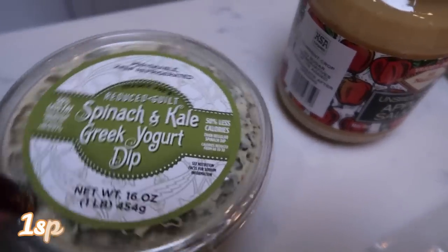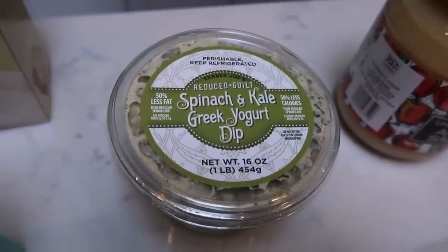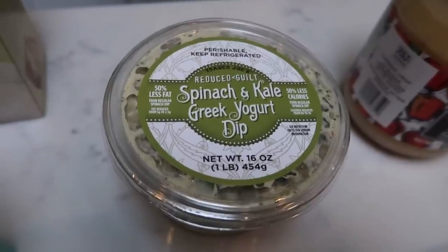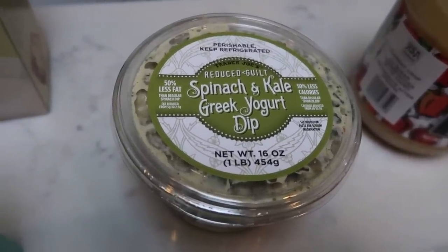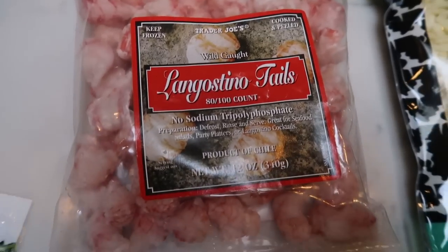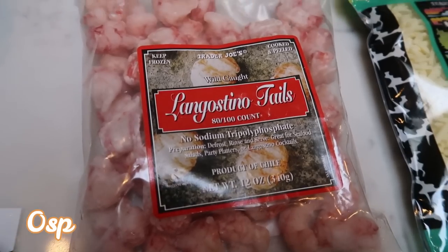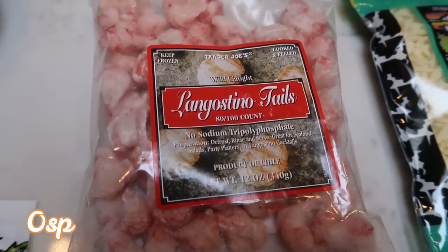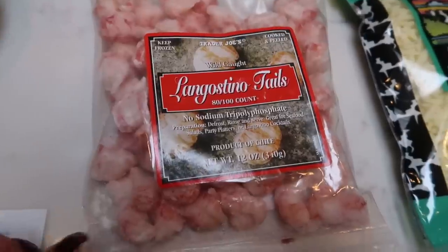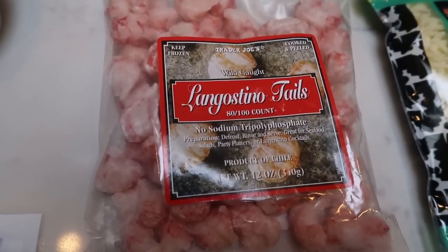I also picked up the spinach and kale Greek yogurt dip. This is actually for a dinner recipe coming up from Mud Hustler. I cannot wait to make this — it sounds so good. Whatever is left over, of course you can use as a dip or as a spread. Also the lagostino — basically these are lobster tails. I picked these up for that same Mud Hustler recipe. Wait till you hear about it, you're going to die. These are a little bit on the pricey side — I want to say $12.99. You probably could substitute shrimp, but I wanted to make it per the recipe.